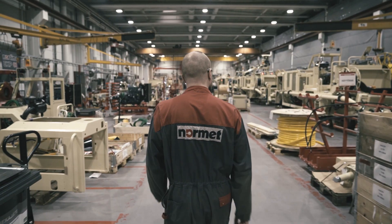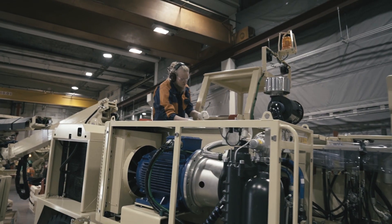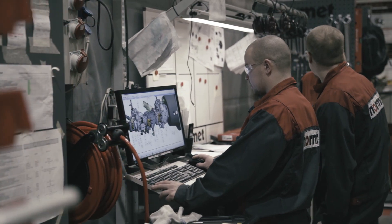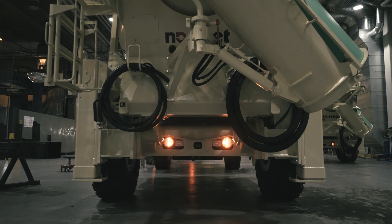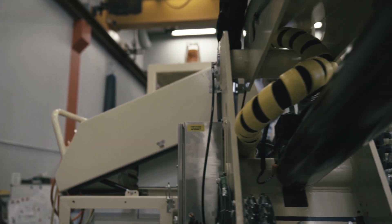The NORMET factory was established in 1962 and is today one of the leading developers and suppliers in the world of mining and tunneling technology. NORMET defines the future of underground operations.